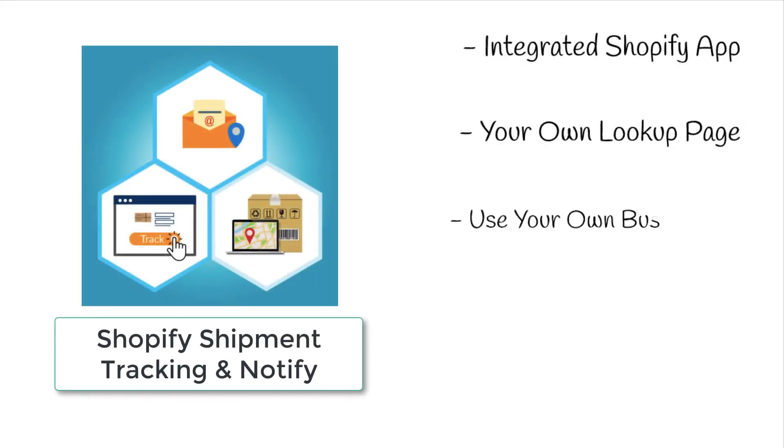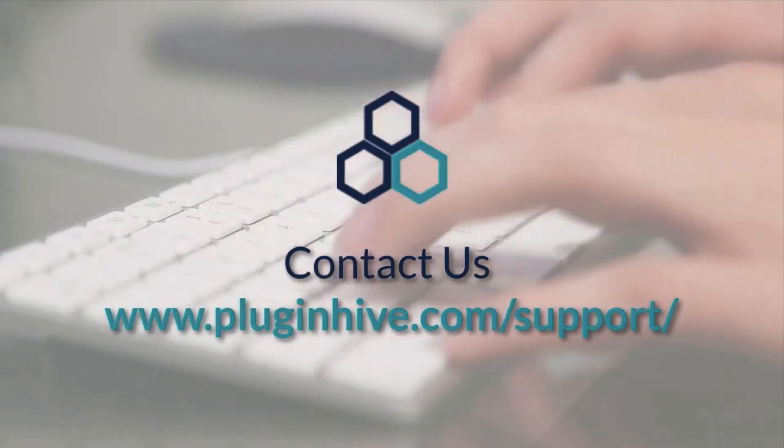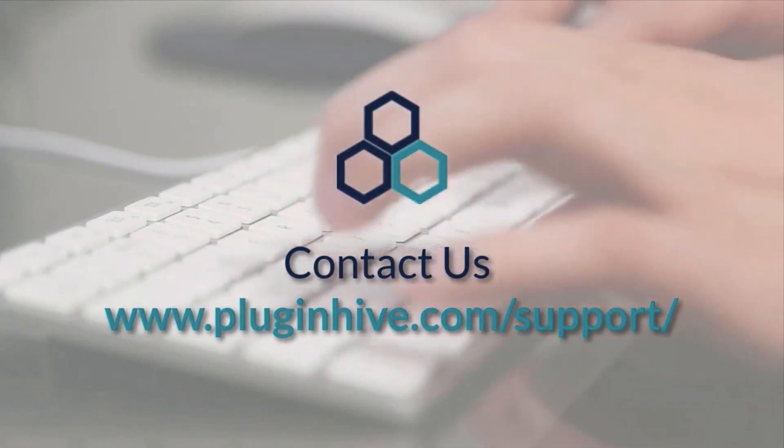Hope we were able to justify why the Shopify Shipment Tracking and Notify app is a better solution. If you have any queries, feel free to contact us at PluginHive.com/support.